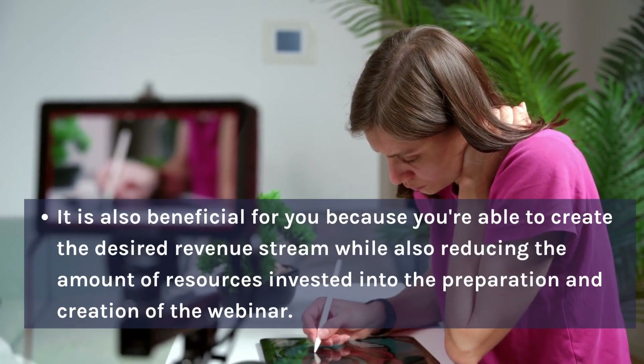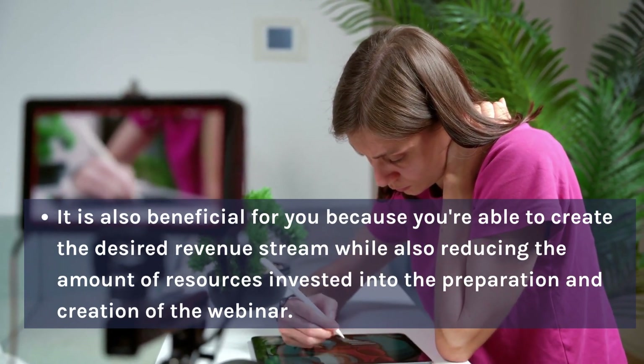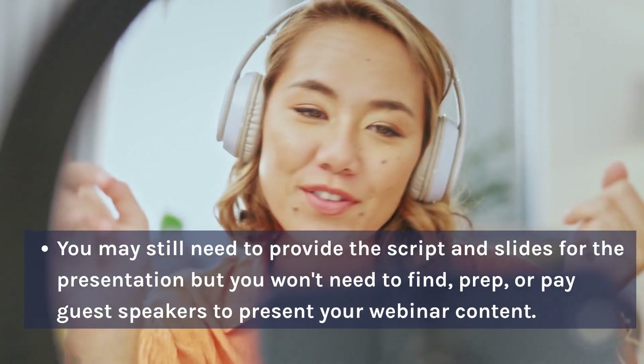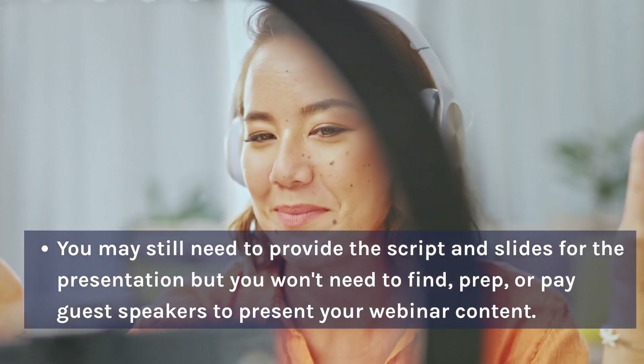It is also beneficial for you because you are able to create the desired revenue stream while also reducing the amount of resources invested into the preparation and creation of the webinar. You may still need to provide the script and slides for the presentation, but you won't need to find, prep, or pay guest speakers to present your webinar content.